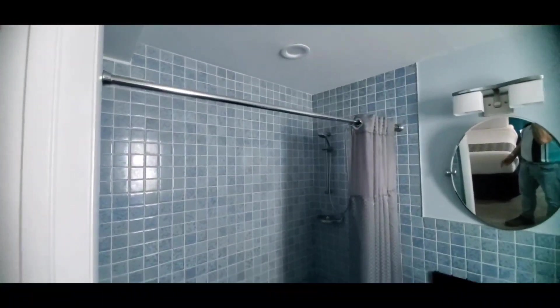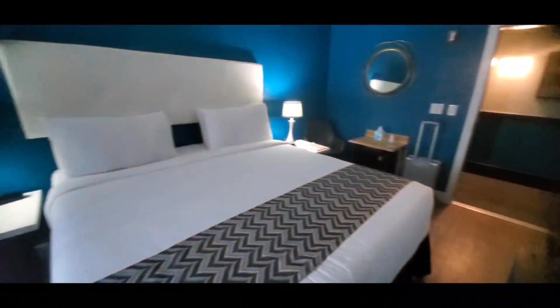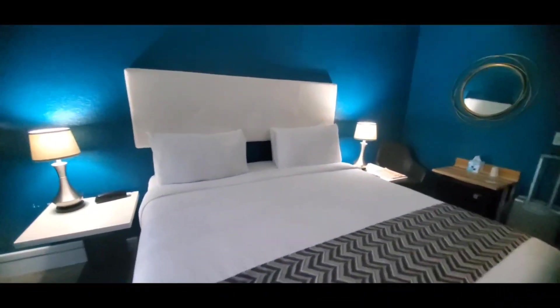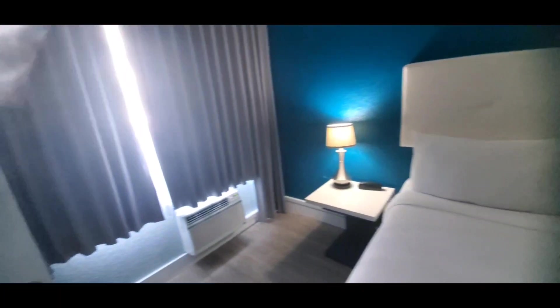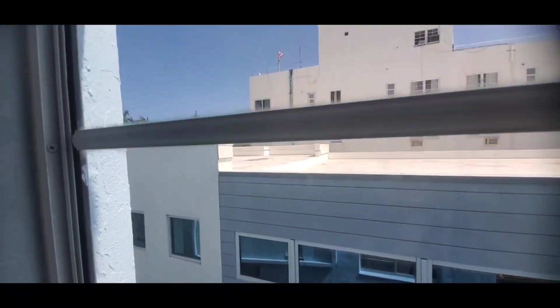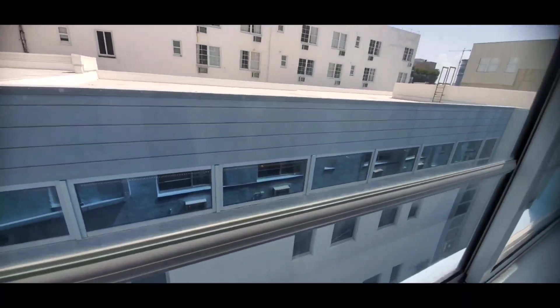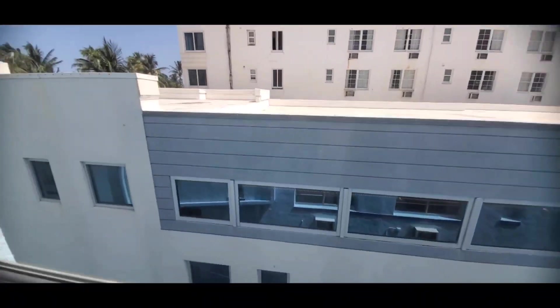The bathroom area is kind of like a Thai-style bathroom where it's all open — it's not divided separately. But still, this is nice. I can chill here for a couple of nights. And then the view — I know everybody's asking — the view is of the next building. This is an Art Deco building.